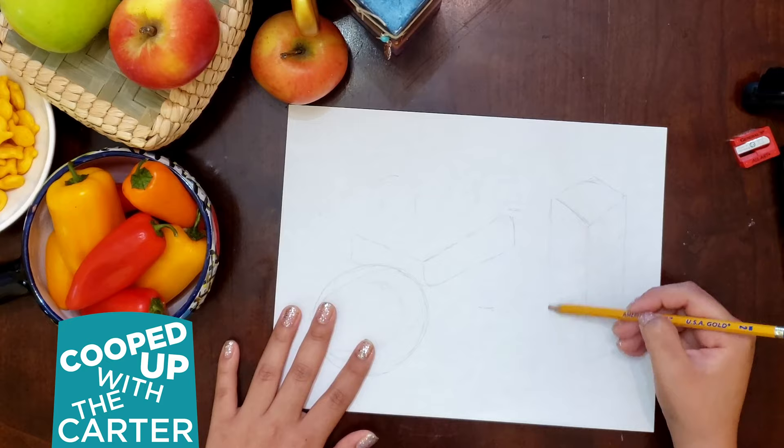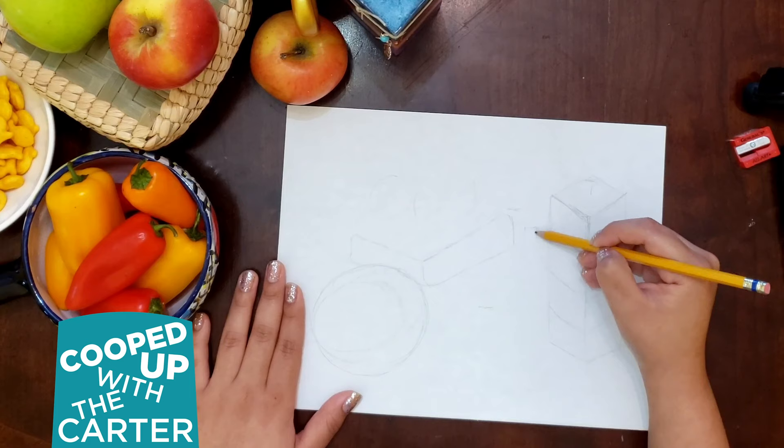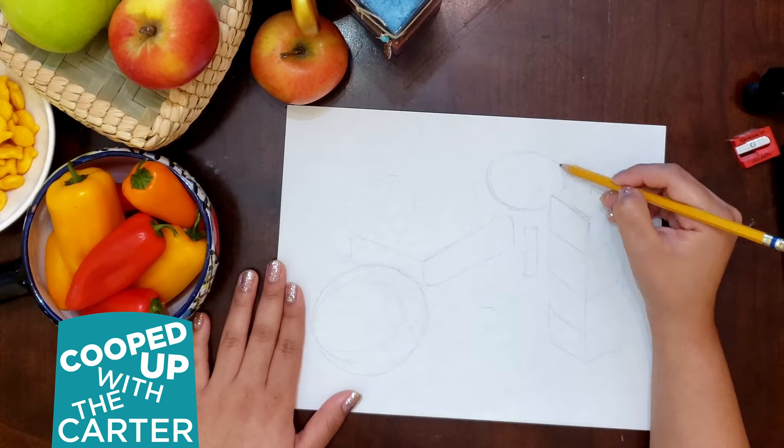Our step two is going to be filling in the rest of the shapes — just getting the general layout of your still life. Now I don't have a fancy lobster in mine, but we chose as a family objects that had different shapes and textures too. Just a reminder of that.